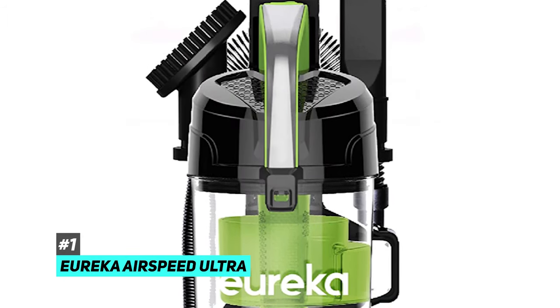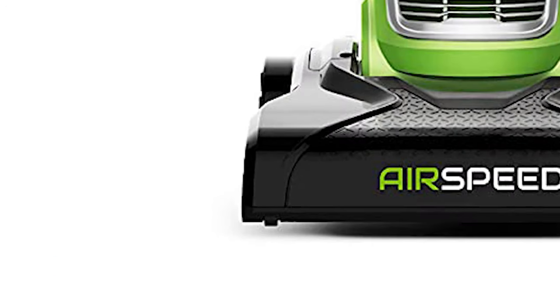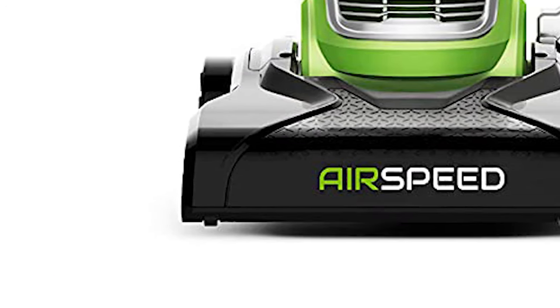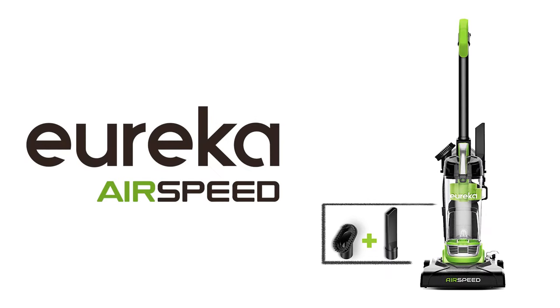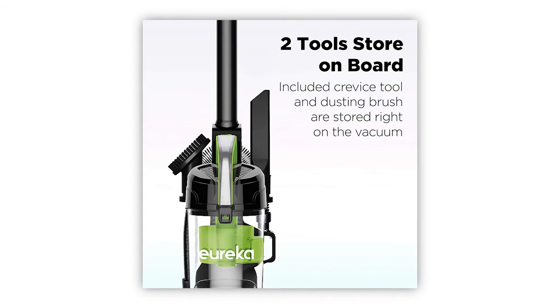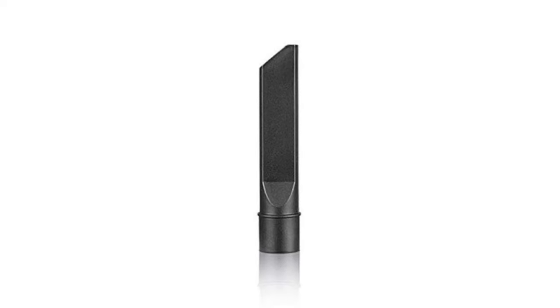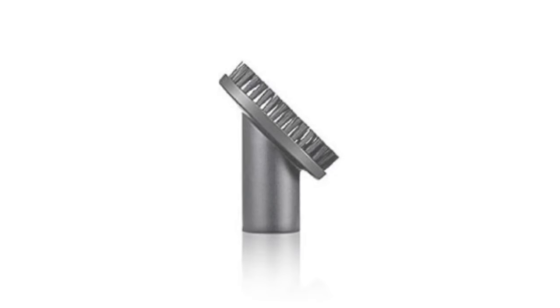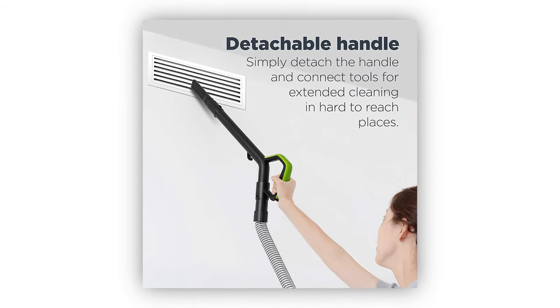Starting off, we have the Eureka Airspeed. When it comes to getting the job done right the first time every single time, the Eureka Airspeed vacuum is sure to get the job done effortlessly. One of the key features it comes with is a quick-release handle for effortless above-floor cleaning, which allows you to attach the crevice tool or even the dusting brush to the end of the handle for cleaning upholstery, windows, and a ton of other hard-to-reach places.